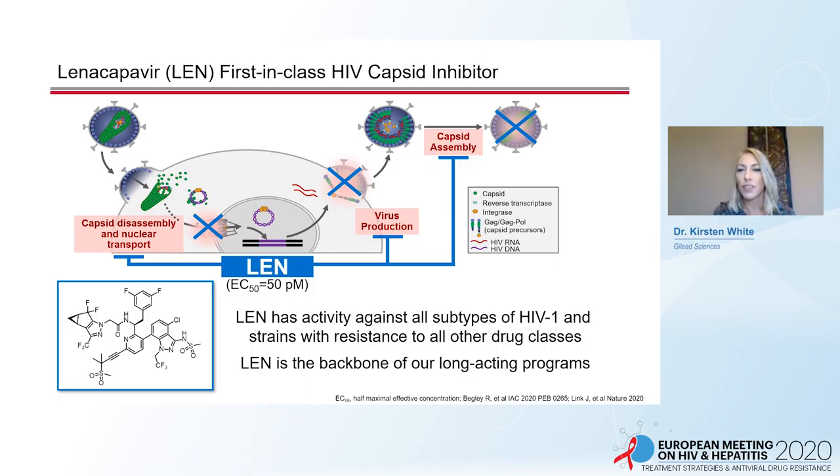Lenacapavir, formerly GS-6207, is the first-in-class HIV capsid inhibitor. Capsid is a multimeric shell that is essential to viral replication. Lenacapavir disrupts proper capsid disassembly and nuclear transport prior to provirus integration. Post-integration, Len prevents the proper encapsidation and assembly of mature capsids, leading to non-infectious virion-like particles. Len is active against all HIV subtypes, HIV with resistance to all other drug classes including maturation inhibitors, and is the backbone of our long-acting program.